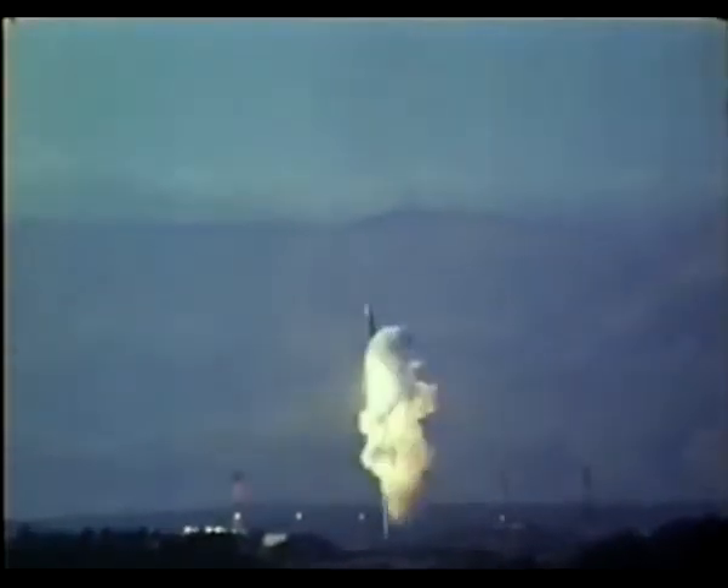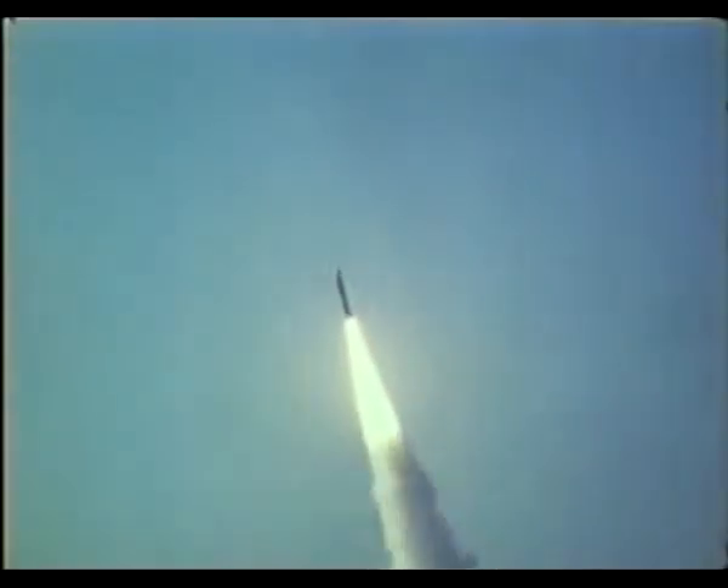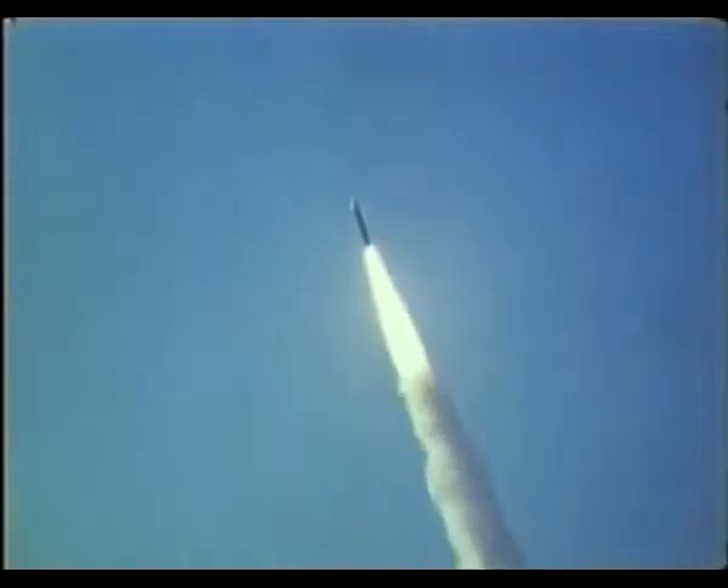At dusk on 17 June 1983, the first Peacekeeper flight test missile emerged in a cloud of billowing steam from its cold launch canister at Vandenberg Air Force Base, California, to become America's first new ICBM to be launched in 22 years.